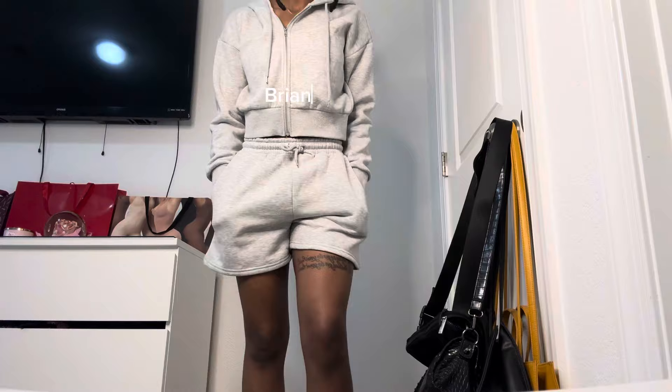First from Fashion Nova is a matching set. It comes with this zip-up jacket — I love sets that have zip-up jackets because you can mix and match them with anything. It's a gray zip-up jacket, and it comes with gray shorts. I think I have a million gray shorts but can't go wrong with some fresh ones. These are so easy to throw on, especially being in college — I love something you can just throw on to go to class.